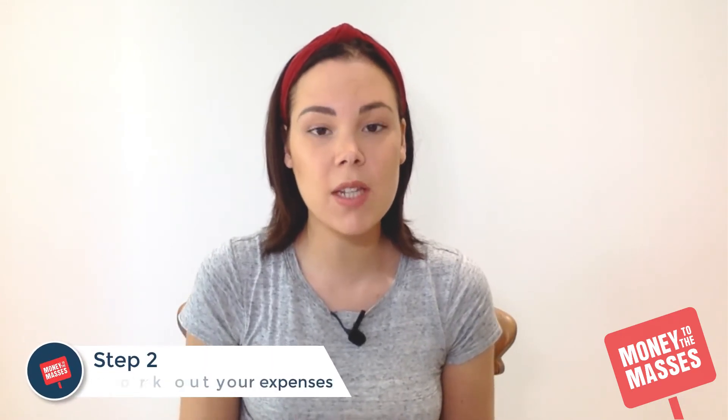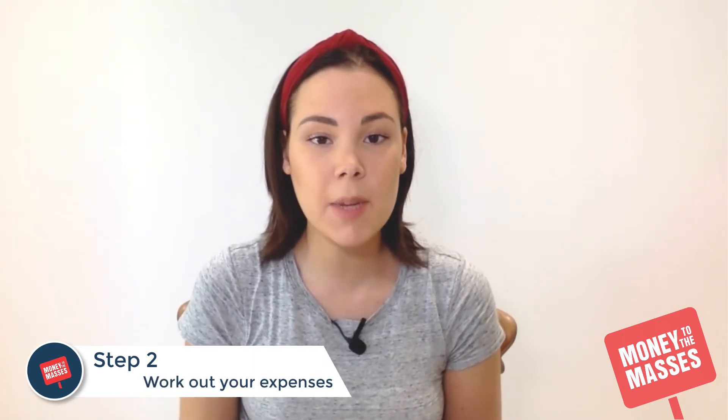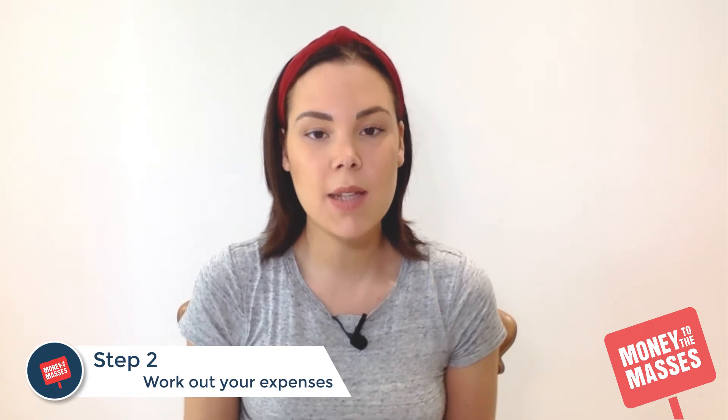Number two is write down your expenses. This is a really important part because it's the main part of your budget. I write down my expenses in Apple Notes. Some people like to use Excel spreadsheets — I personally find that quite daunting and a bit of a chore. I like to do it in my notes because it's quite simple, easy to manage, and it works for me.